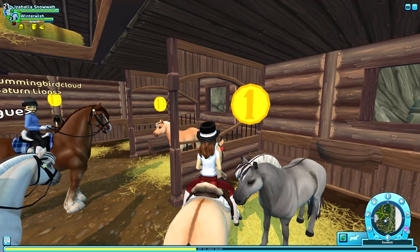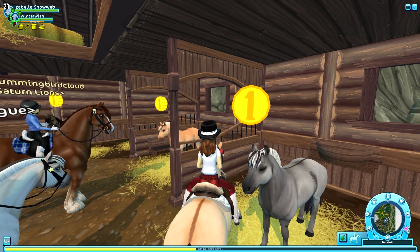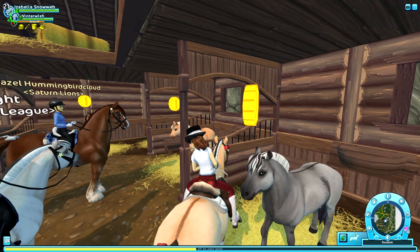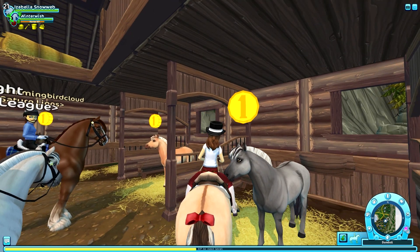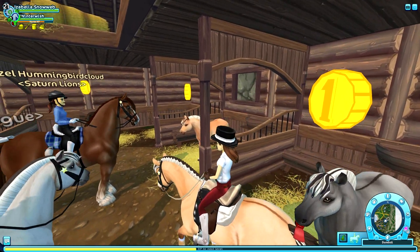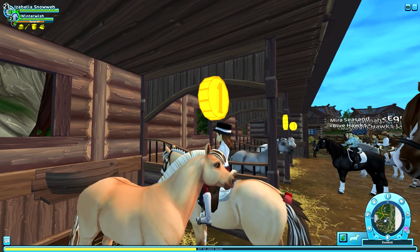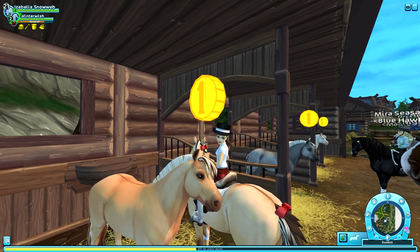Don't get me wrong — you are totally allowed to love this horse, because my opinion shouldn't affect yours. It's just not my favorite. If a horse does not impress me at first sight, I'm not going to buy it.